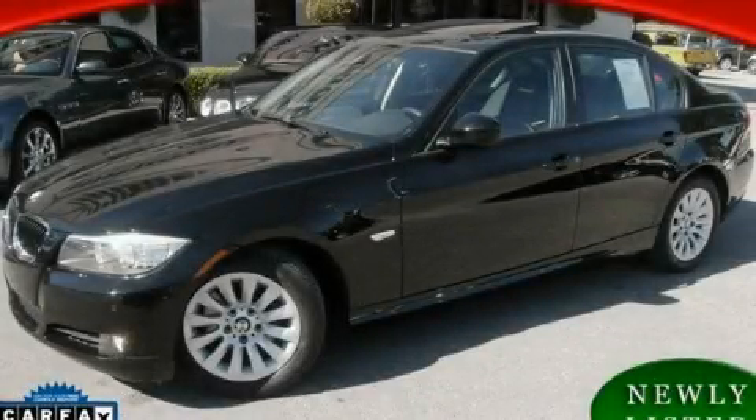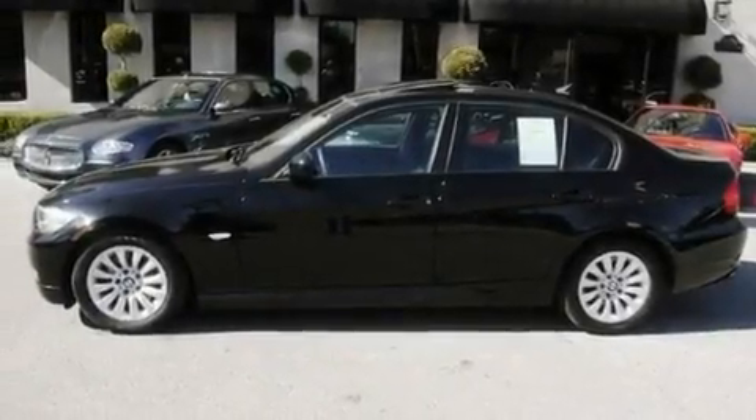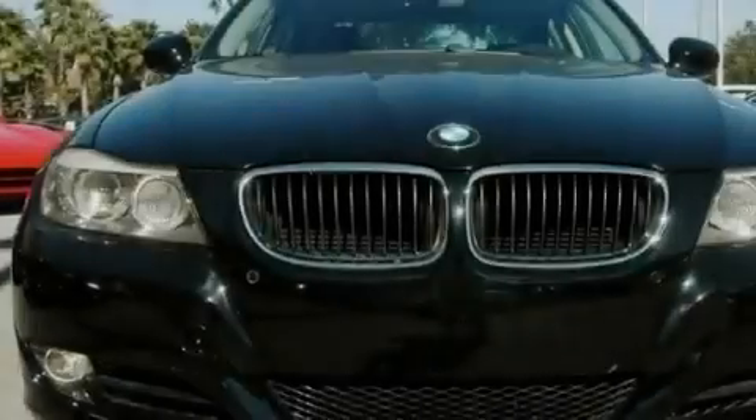This is a 2009 BMW 328, a great fit and finish. It features a 3.0-liter six-cylinder engine and an automatic transmission.